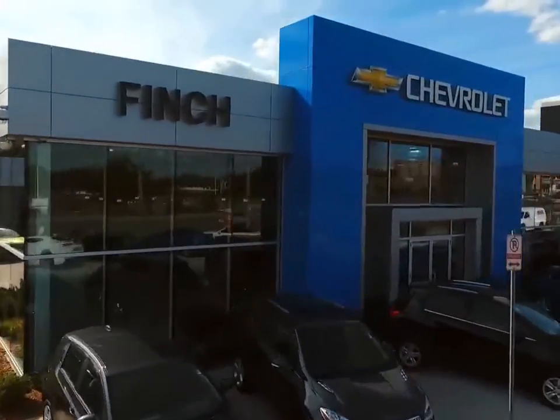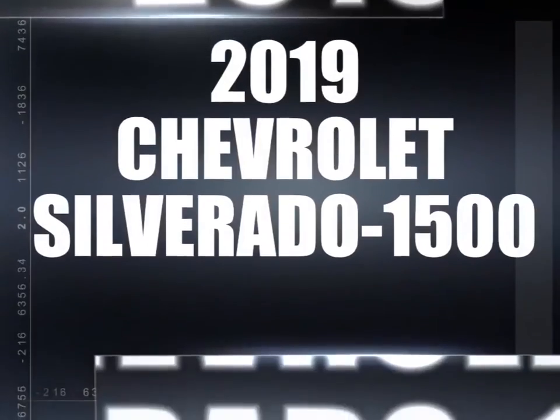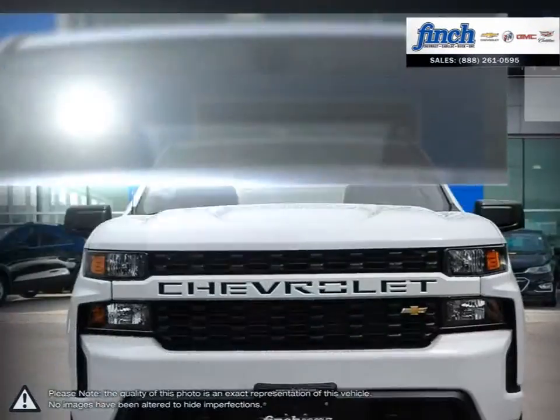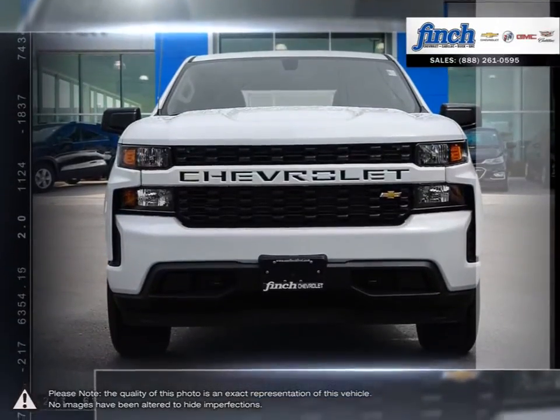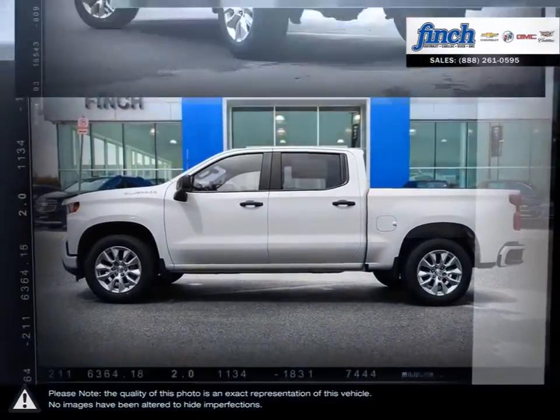Welcome to Finch Chevrolet. Today, we're looking at a 2019 Chevrolet Silverado 1500. The Chevy Silverado 1500 has remained a popular full-size pickup for many years thanks to its loaded package and multiple configurations.